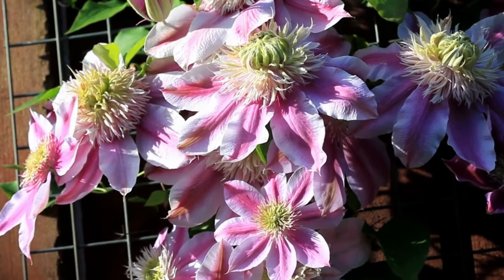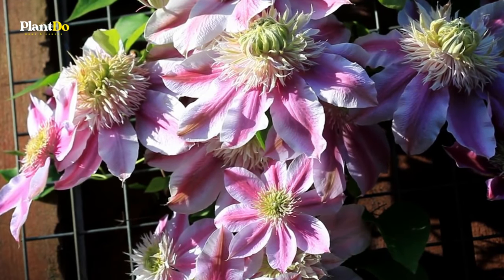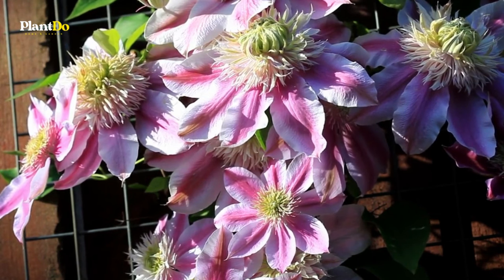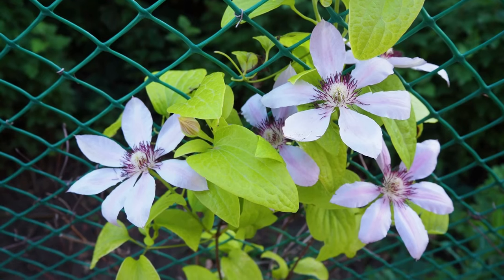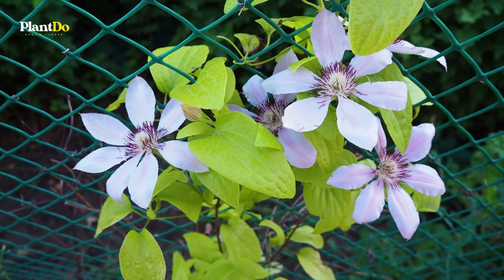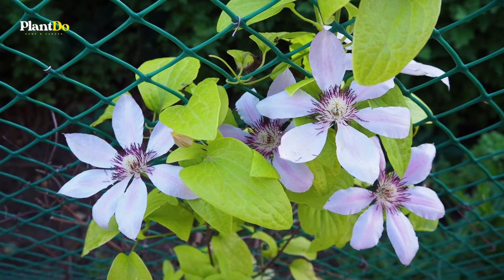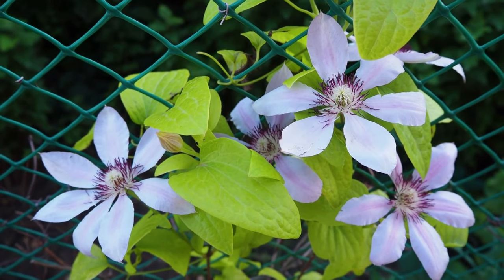Due to the versatility of clematis, it can be grown in a container, up a tree, up a wall, left to scramble horizontally along a wall or fence, or left to climb over a pergola. Types of clematis range from climbers, shrubs, and perennials, and they all belong to three different pruning groups based on flowering times.